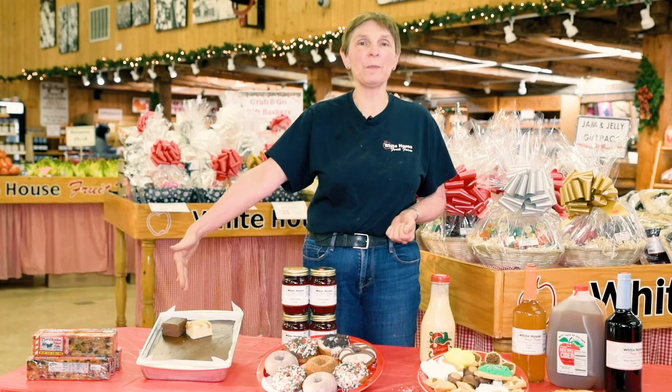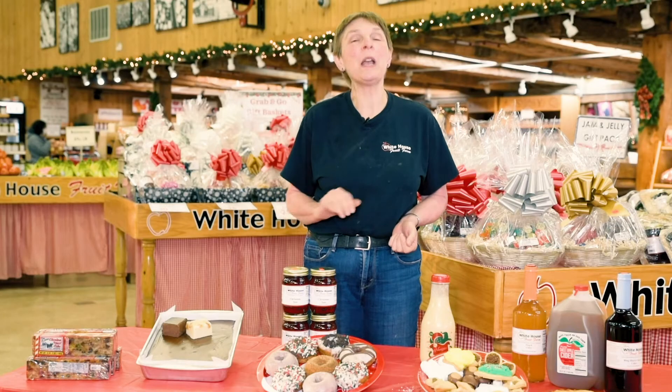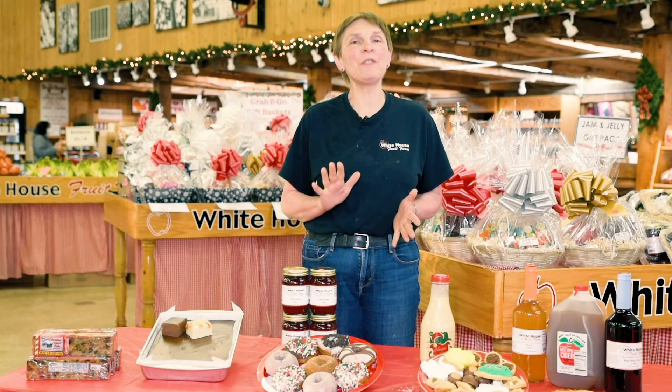Our homemade fudge — I don't know if a lot of you know that we make our own fudge here at the market. We do up to 20 kinds at a time. This happens to be our most popular, which is chocolate. Stop on in — you have to have fudge for Christmas. It's kind of like a tradition, right?